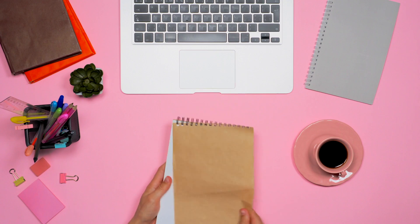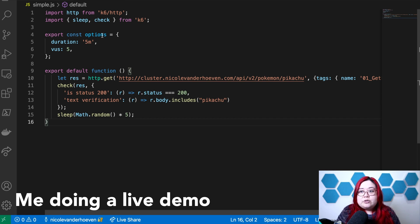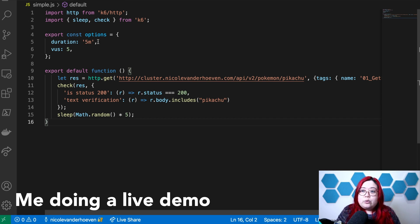A personal knowledge management system is a collection of tools and methodologies that we use to process information. If you're working in tech, then chances are you're getting paid for what you know and what you do with that information. So formalizing how we learn and build things makes our work a lot easier.